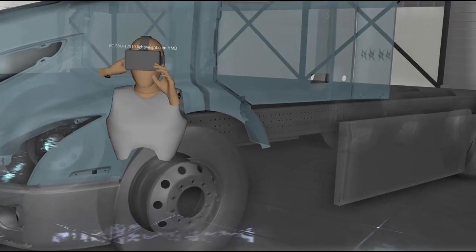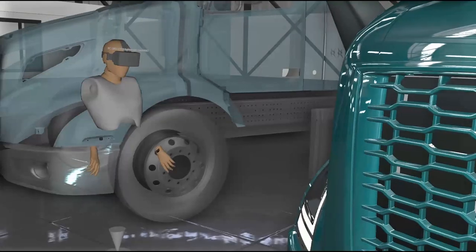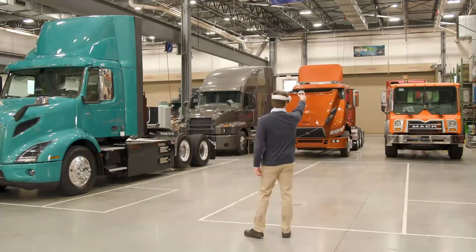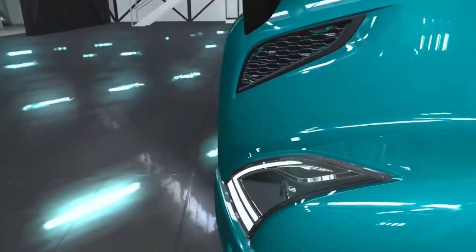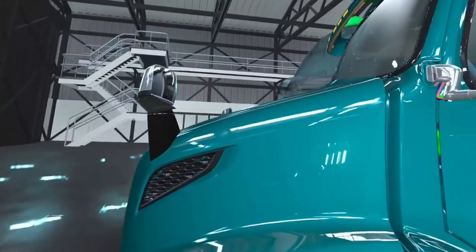What you see here is a digital version of the VNRE. In addition to looking really good, what's impressive is that this is actually a full one-to-one scale model and it contains all 12,000 of the parts we would have on a real physical truck.